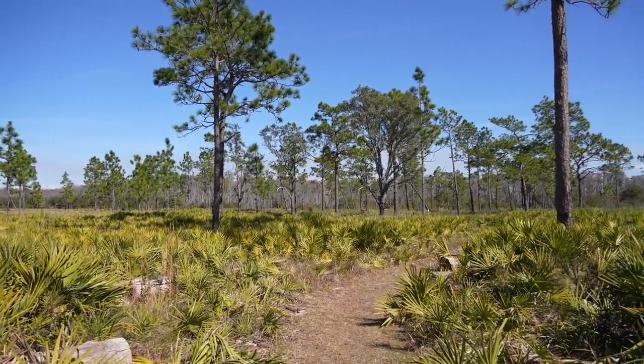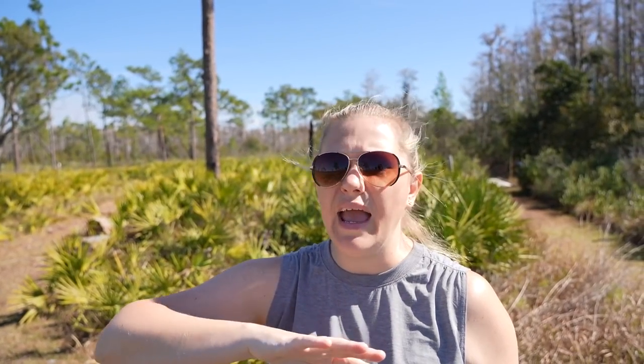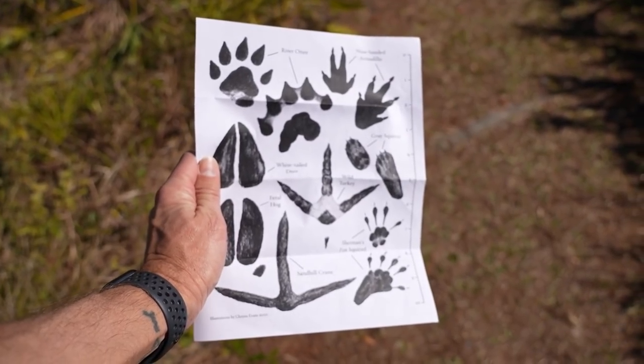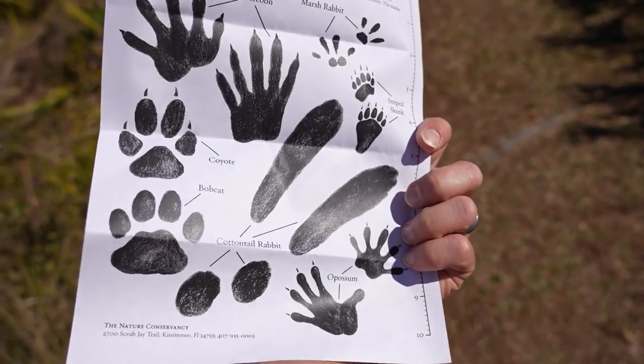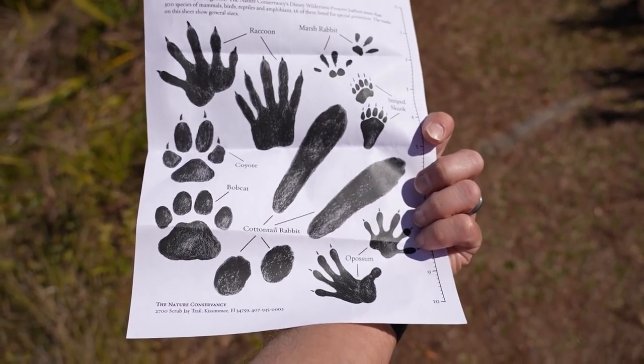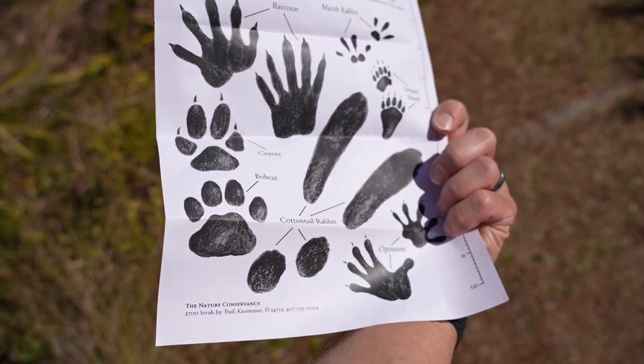We actually met some people who were volunteering — it's really cool that they have volunteer opportunities here. They said the property runs for about eight miles, so there's so much more to the property than just the trails. One of the volunteers gave us a sheet of paper with life-sized animal tracks on it, so we're definitely going to be on the lookout.